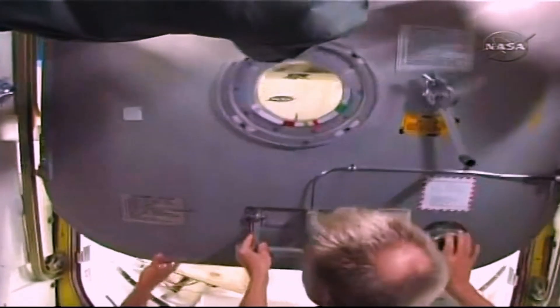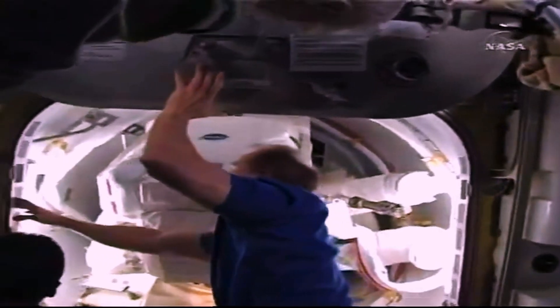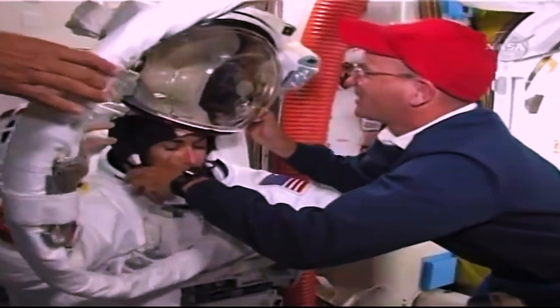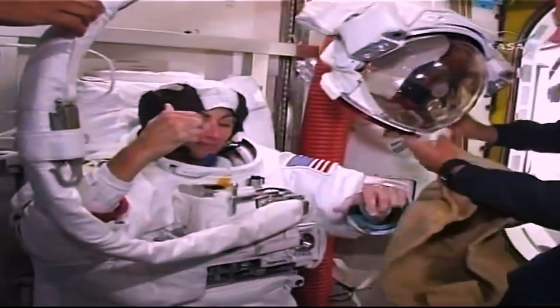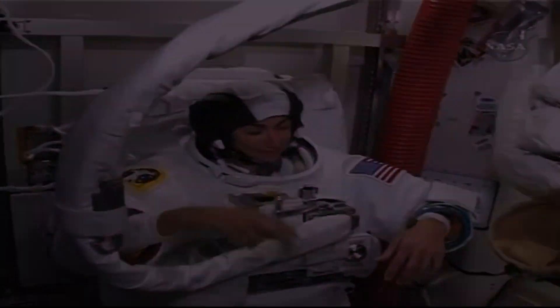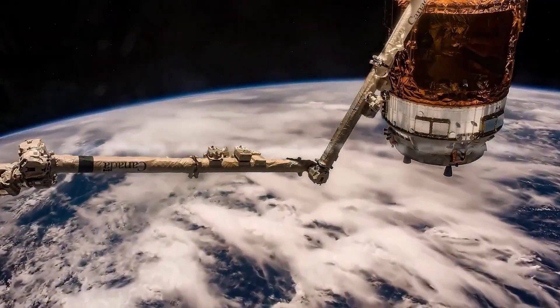The hatch is opened and there's a very unique smell to space. The crew comes in from outside. Nicole is welcomed back to the space station with congratulations. The hatch is then closed and locked, with the locked latch indicating locked.